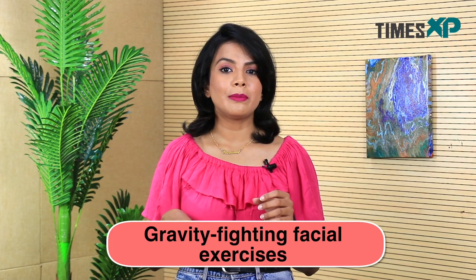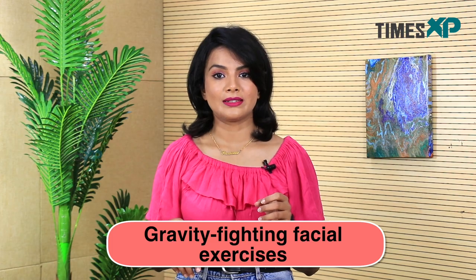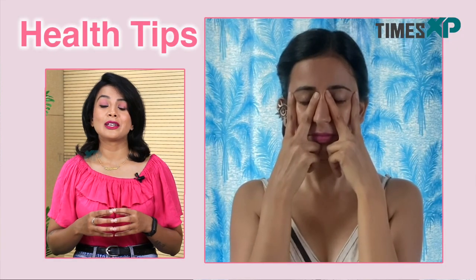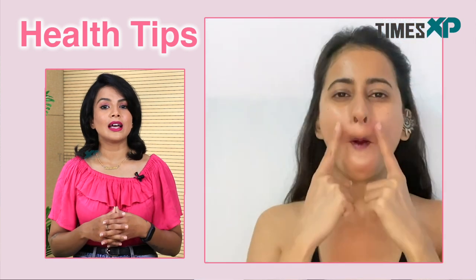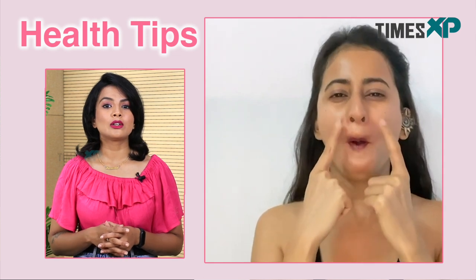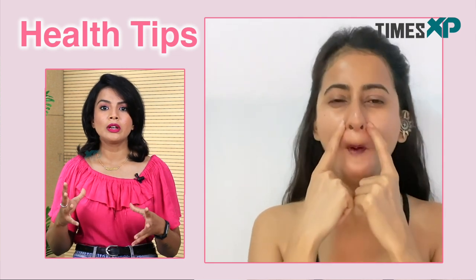The third benefit is gravity-fighting exercises. There are around 50 muscles in the face, but they don't get a workout every day. This means they may lose tone prematurely, and there is a direct correlation between this loss of tone and skin aging. You can help your face defy gravity by practicing some exercises every day for just five minutes.